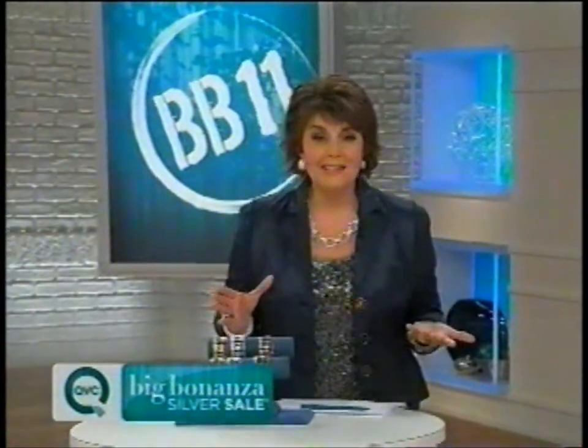Jill announces this is the big finale with Jill Bauer, featuring a great three-hour program with all the prices and easy pays. She notes West Coasters are just getting home, encourages them to get cozy, and promises a great silver lineup with items not seen elsewhere during the day.